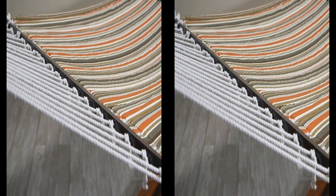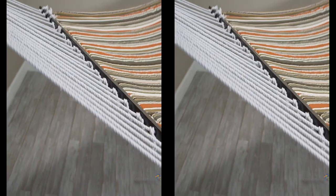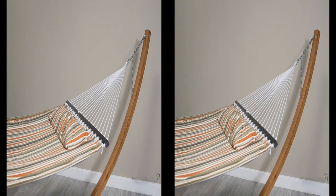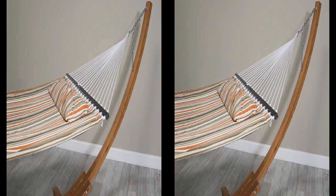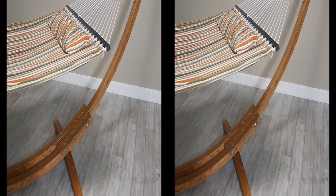With a weight capacity of 450 pounds, you'll be able to relax by yourself or with a companion. Also included is hanging hardware and the Algama 15-foot Russian Pinewood Arc Hammock Stand, a gorgeous addition to the hammock.